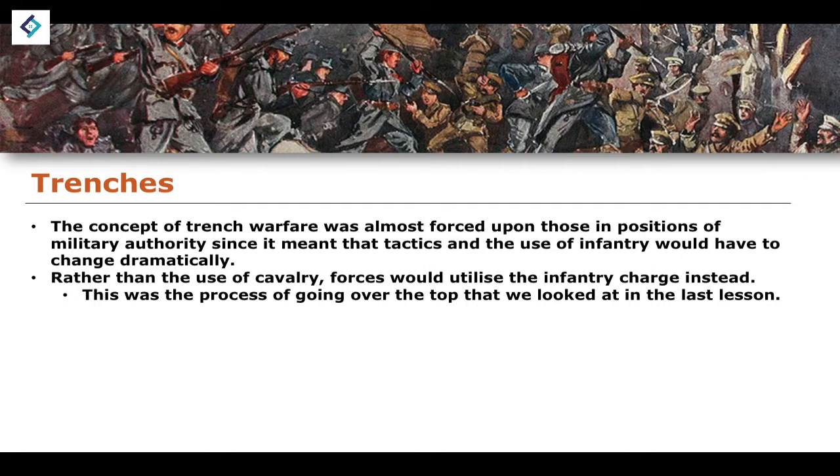We looked at this idea of going over the top and the process of trying to gain ground during the First World War — trying to capture other trenches. The idea was that it would begin with an artillery barrage, and then go to the idea of going over the top. The big challenge would be not only trying to cross no man's land successfully, but also the problem of being able to hold the trench that you had just taken, which was obviously very difficult.